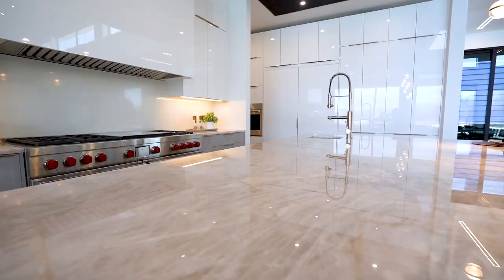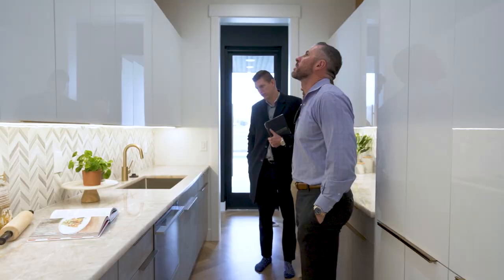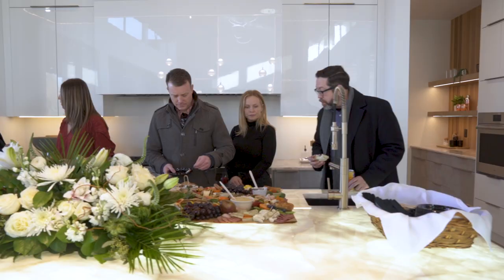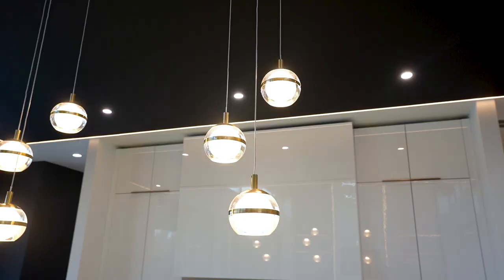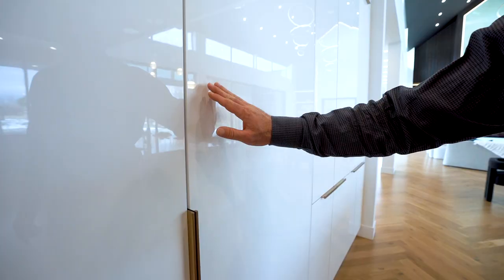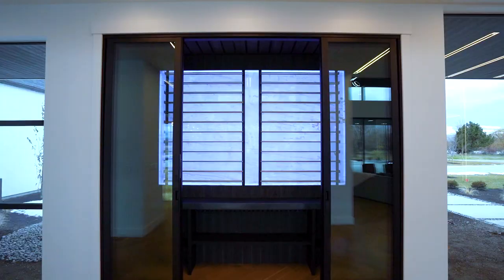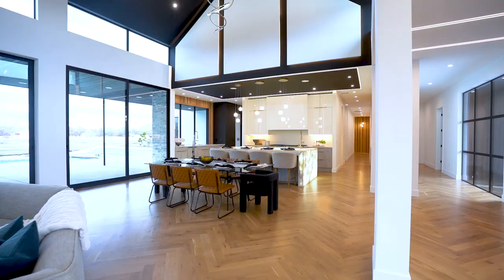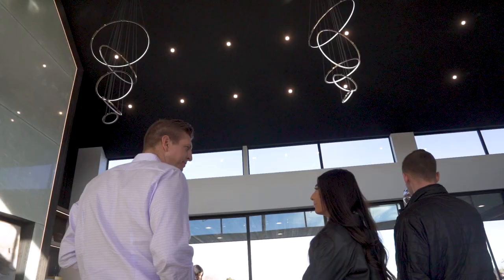This kitchen and butler pantry has it all. Massive waterfall island, floor to ceiling cabinets, you have your wine room, you got a gorgeous dining room, and it all opens to this magnificent great room with 26 foot ceilings.